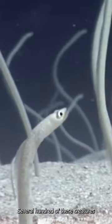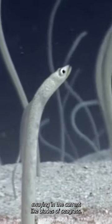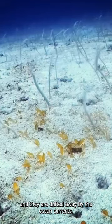Several hundred of these creatures may live together in a colony, swaying in the current like blades of seagrass. These eels are pelagic spawners, so females release fertilized eggs into the water and they are drifted away by the ocean current.